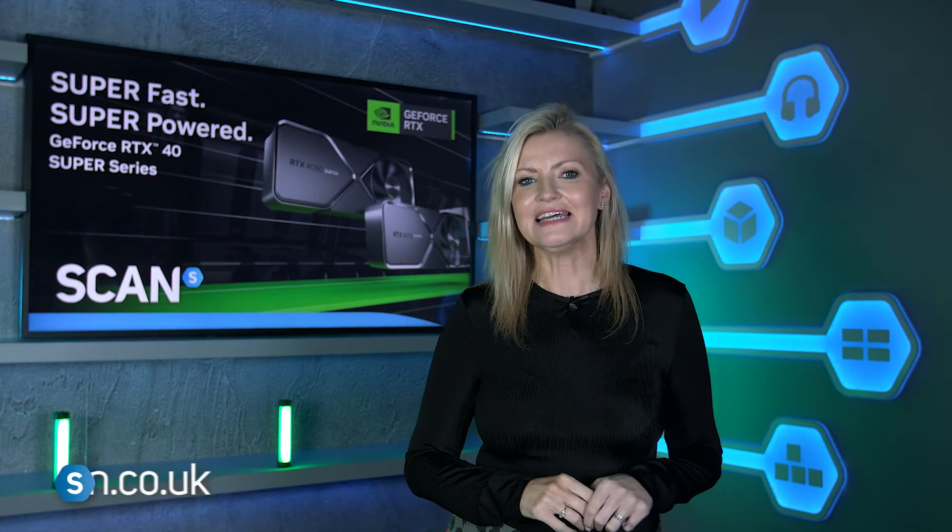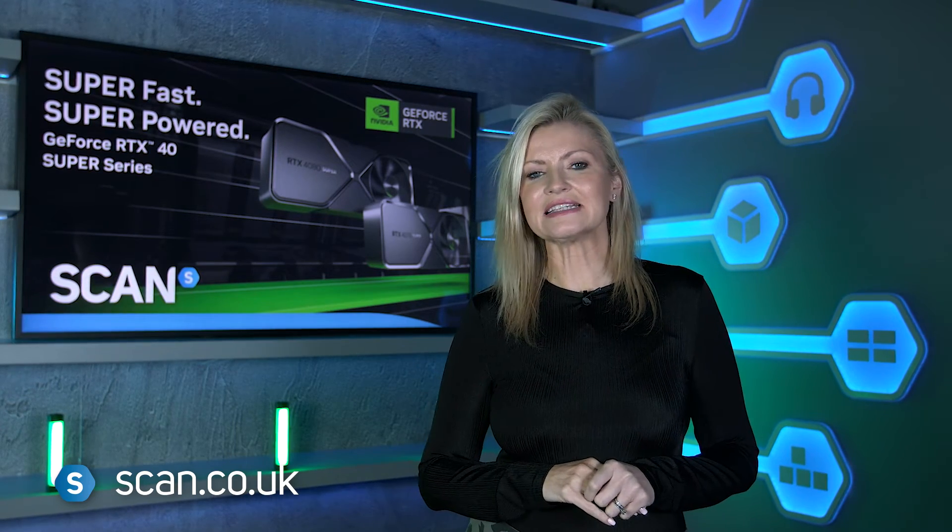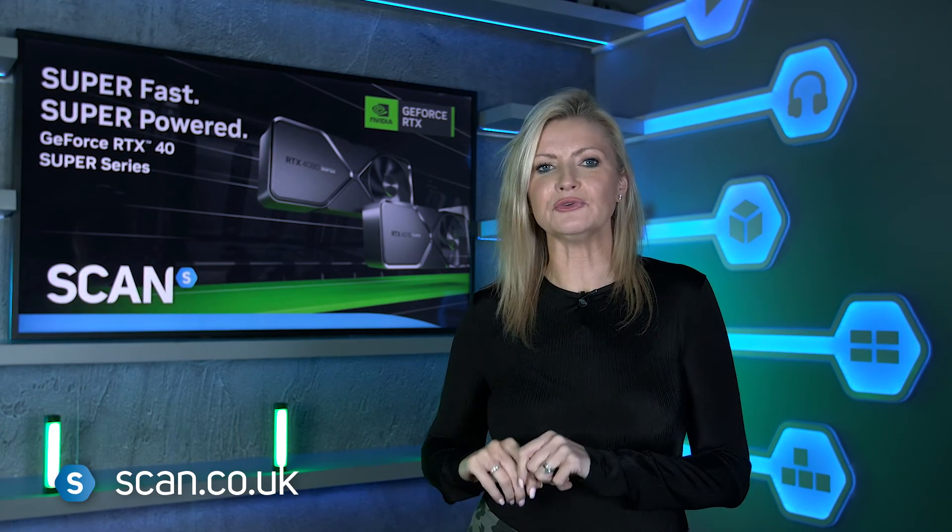Why not let us know in the comments below which is your favourite GPU, and then head on over to the Scan website to check out the range of cards from your favourite brands, as well as 3XS gaming PCs featuring the new Super cards.